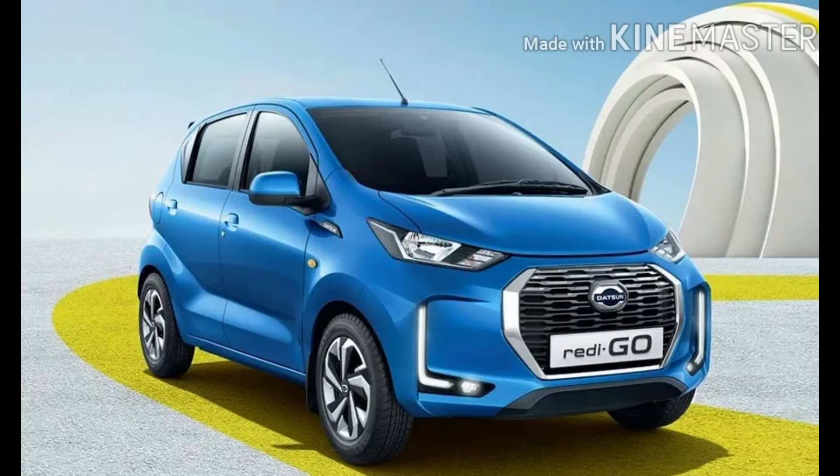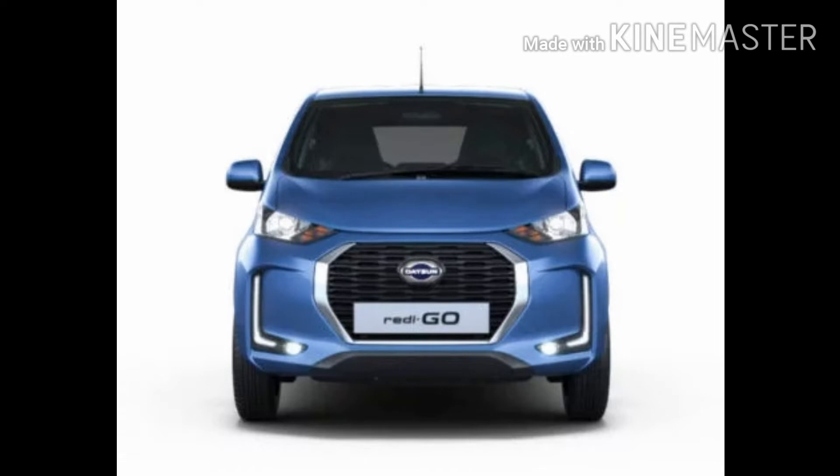The 2020 Datsun Redi-GO facelift has been launched in India with pricing starting from 2.83 lakh Indian rupees. Just for comparison, that price equals to 6 lakh rupees in Pakistan.